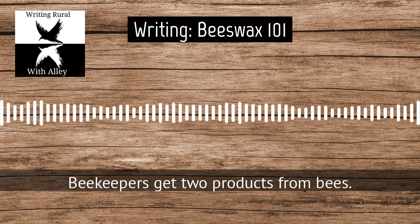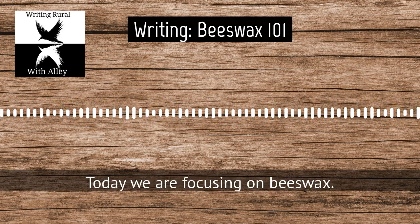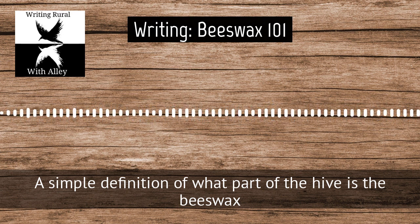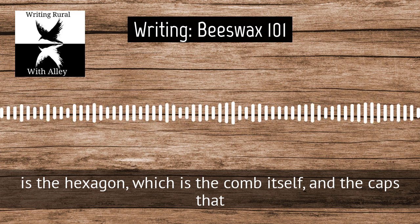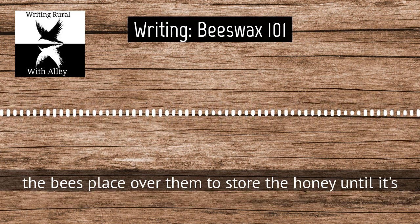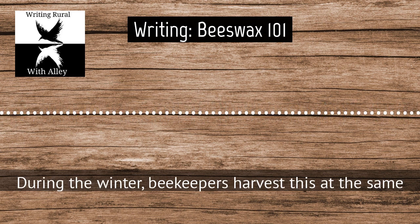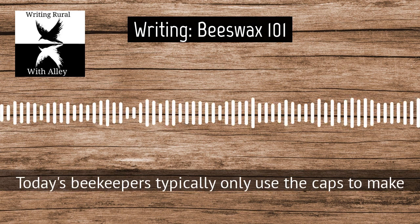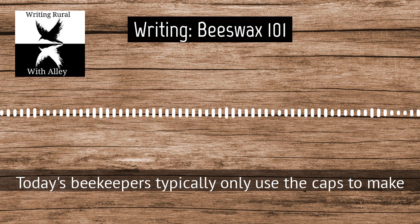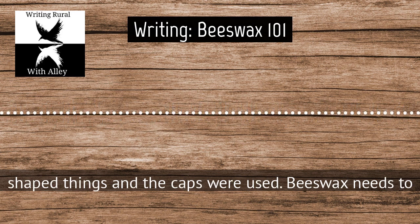Beekeepers get two products from bees. The first is honey, the second is beeswax. Today we are focusing on beeswax. A simple definition: beeswax is the hexagon, which is the comb itself, and the caps that the bees place over them to store the honey until it's time to eat it during the winter. Beekeepers harvest this at the same time they harvest the honey. Today's beekeepers typically only use the caps to make beeswax, while historically both the comb — the hexagon-shaped things — and the caps were used.